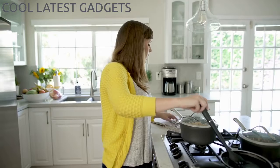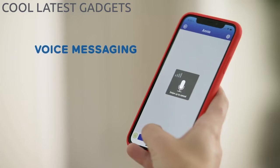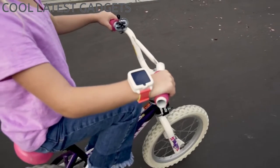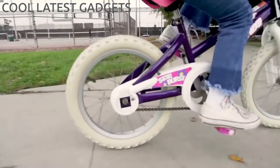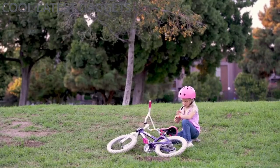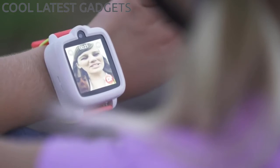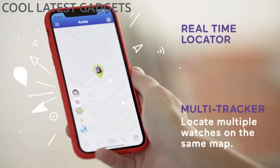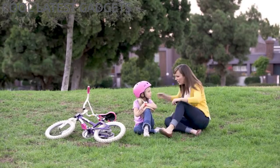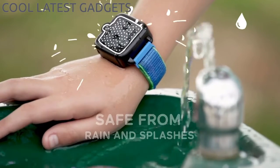Mom, can I ride my bike? Just remember to wear your helmet. Okay, Mom. Love you. — Hey, are you okay? I broke my butt. Okay, I'll come get you. Thanks, Mom. Bye.